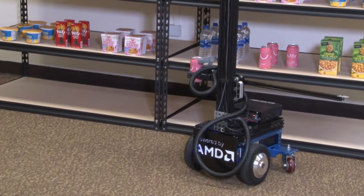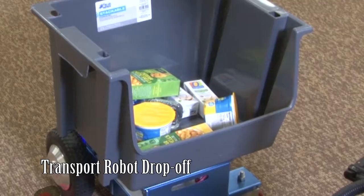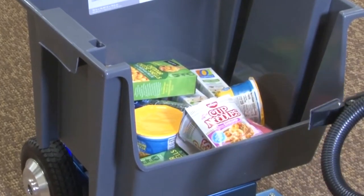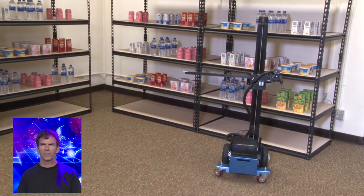The mobile robot brings the item to a transport robot that contains the rest of the order. The transport robot then delivers the filled bin to the packing station for boxing and shipping. The picking robot returns to pick its next order.